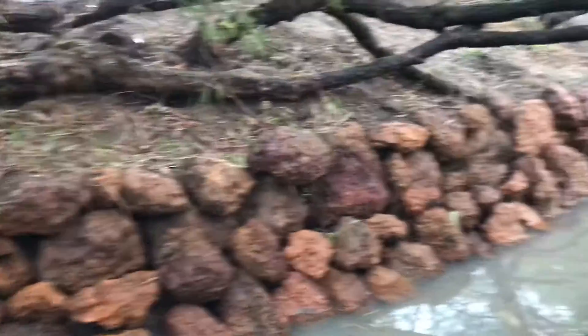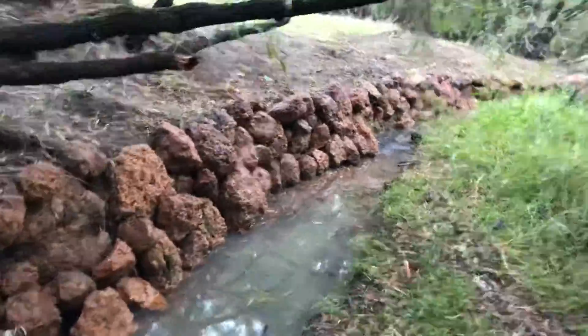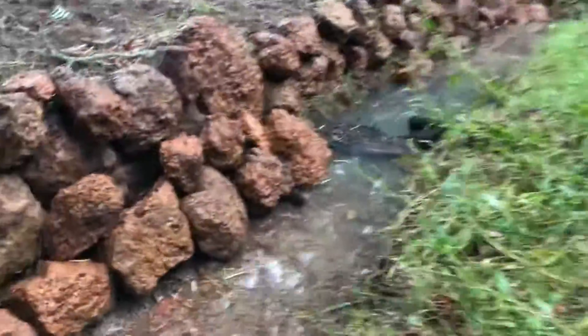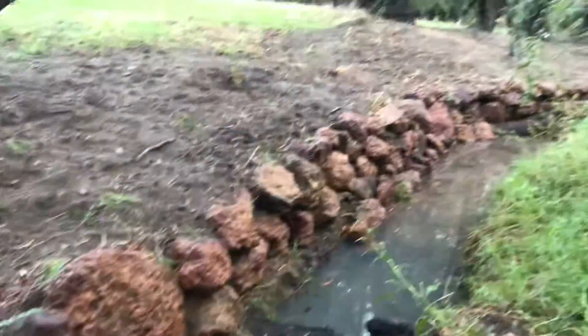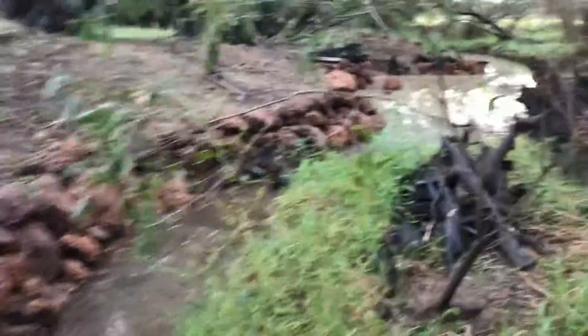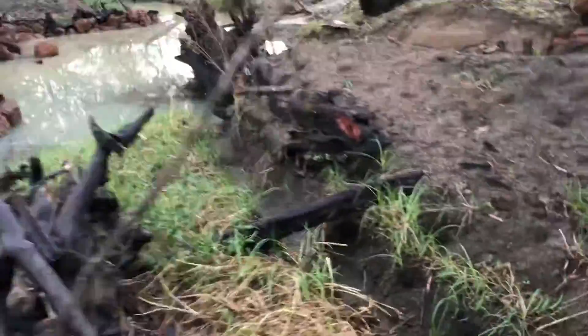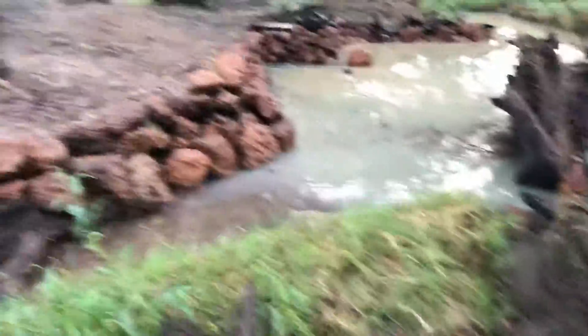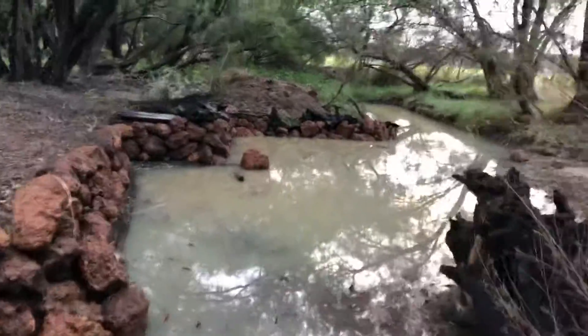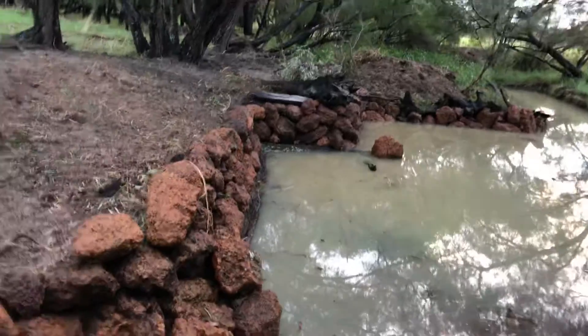I was a little bit worried that that was actually going uphill a little bit, as I can see here. Can't do a lot about that. The good thing is it doesn't flow backwards from here.